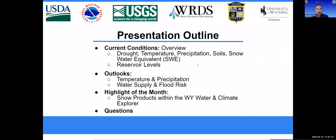Today we'll look at current drought and climate conditions, some water supply, flood outlook, forecasts and outlooks. We'll follow up with some information on snow data that can be found in the Water and Climate Explorer and how to go about accessing that.